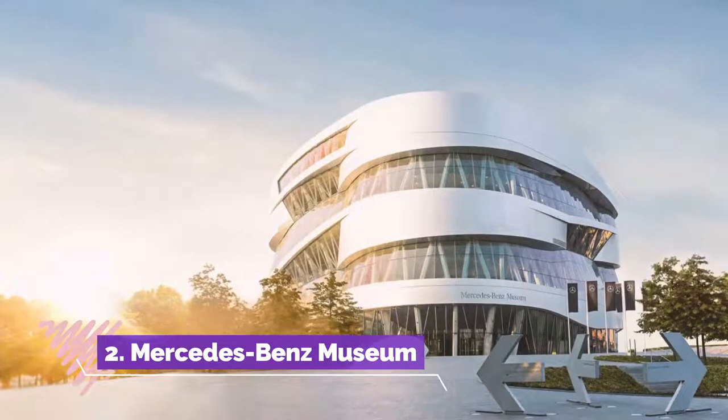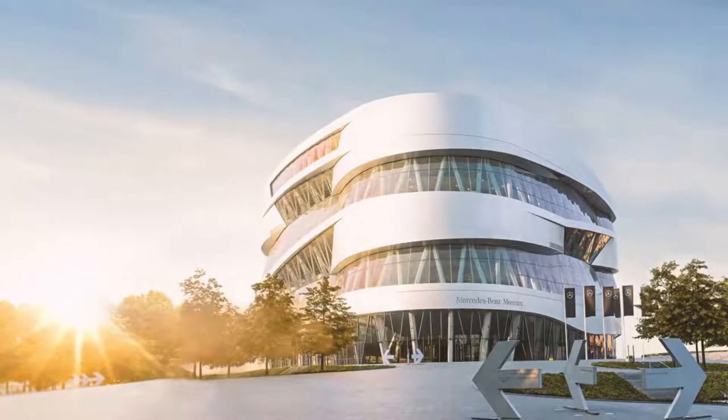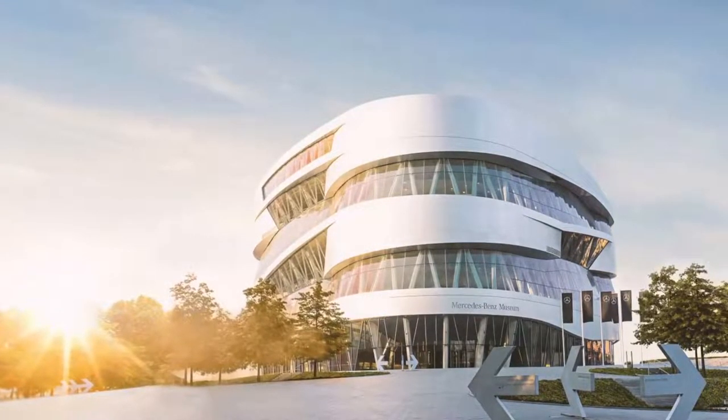Number 2: Mercedes-Benz Museum. Visiting the Mercedes-Benz Museum in a curved metallic building with a double helix is partly a journey back to the birth of the automobile.